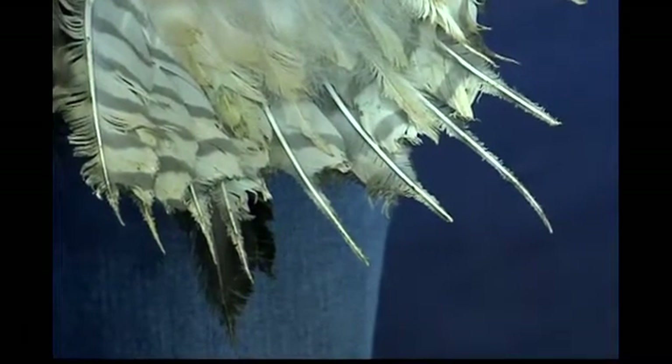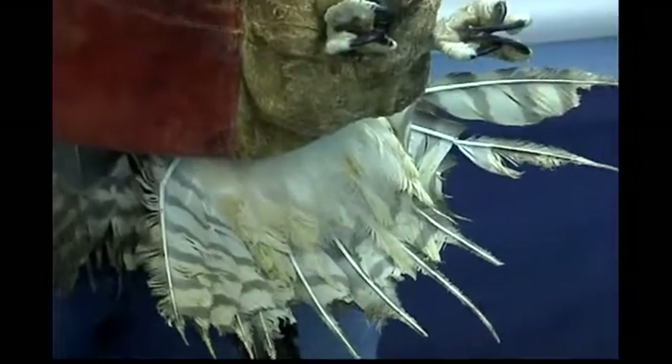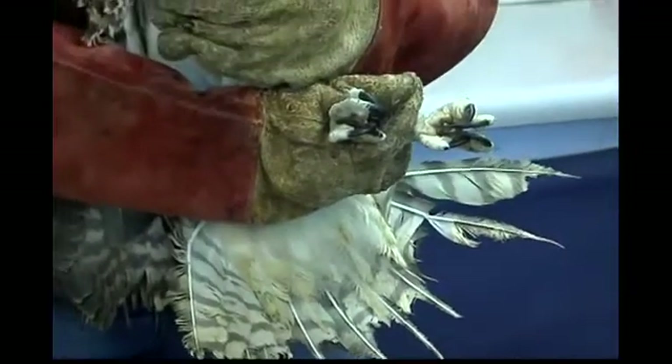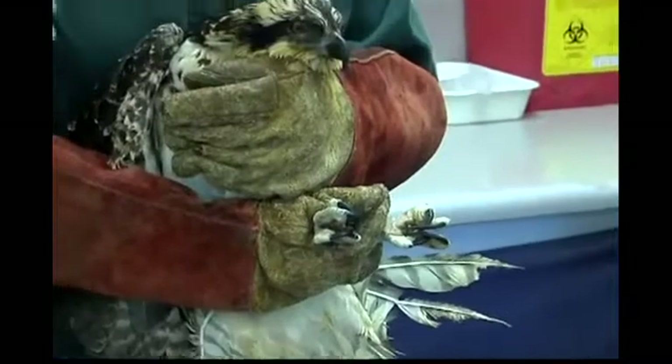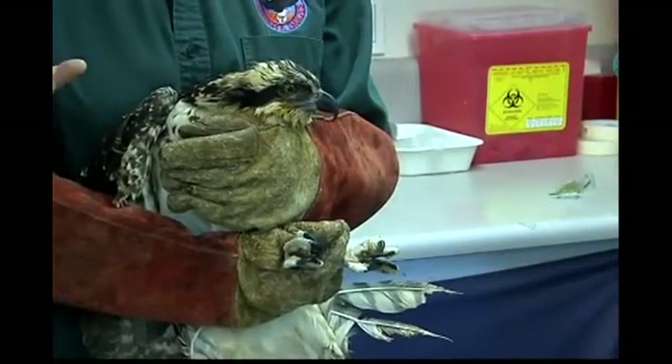One of the things that's difficult with ospreys is that these birds stress out very easily. They're very difficult to work with — they don't adapt very well to captivity right away. So the ladies here in the clinic have to take extra measures with these birds, and it takes a lot of time.